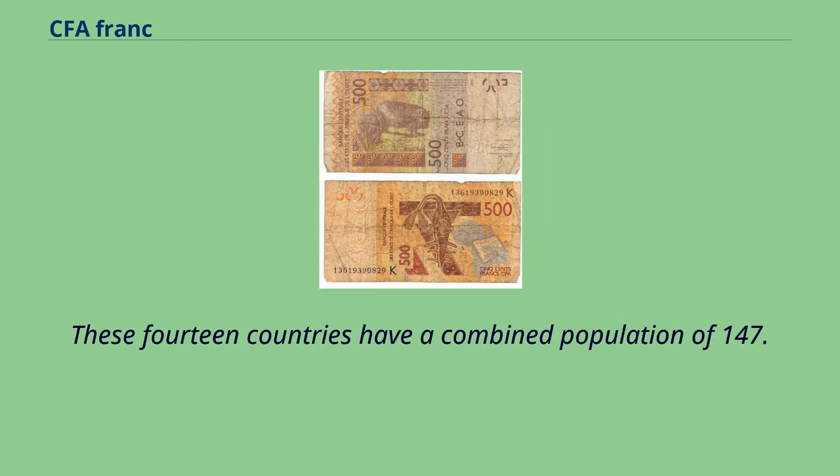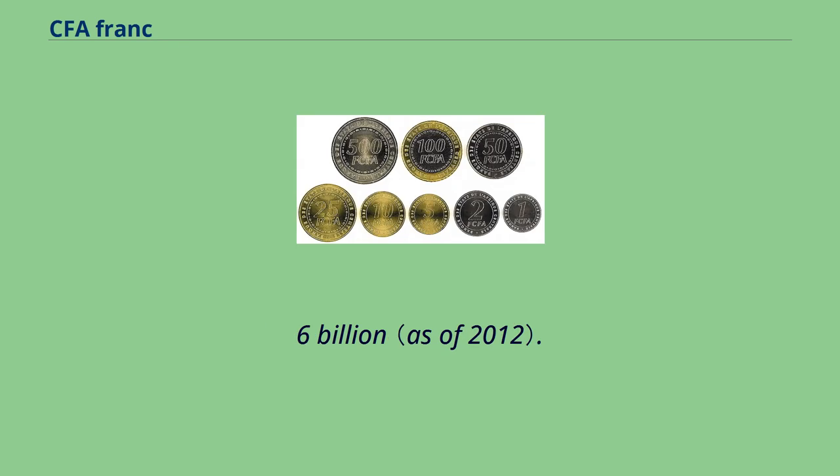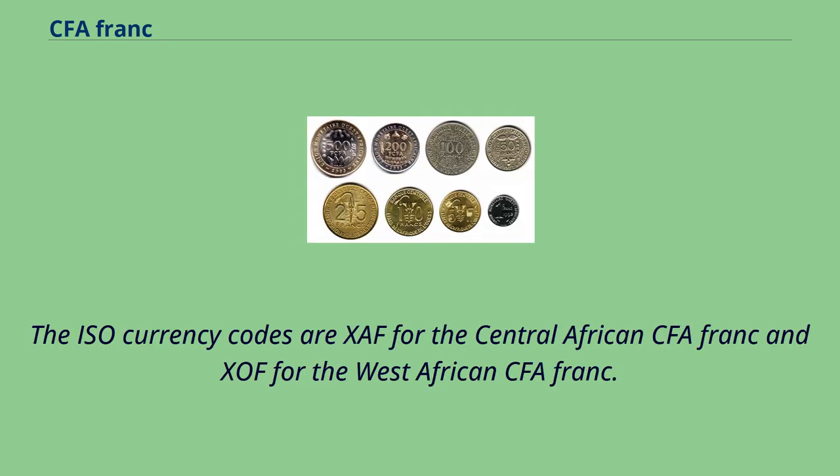These 14 countries have a combined population of 147.5 million people and a combined GDP of 166.6 billion US dollars.